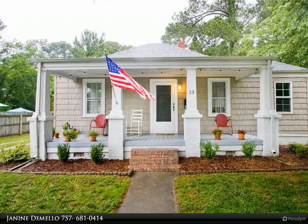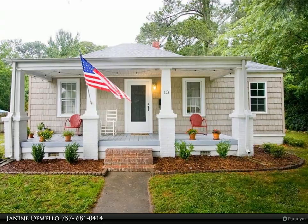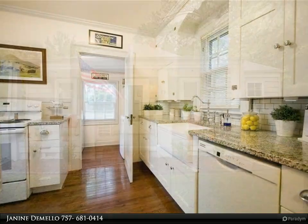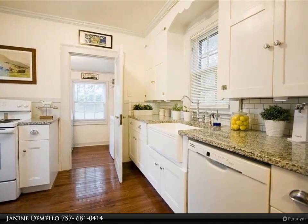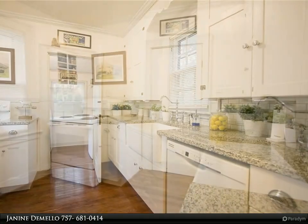This Berkshire Hathaway Home Services Town Realty property video is presented by Janine DeMello. Charming and cozy vintage bungalow on the marsh offers privacy that you can't help but fall in love with. This home still needs a hug and a few projects,